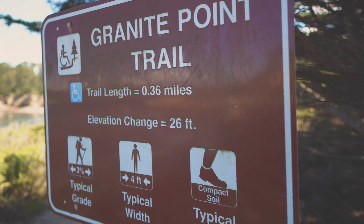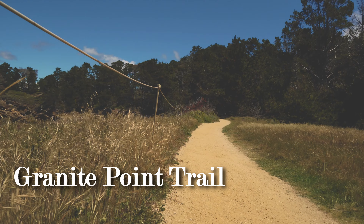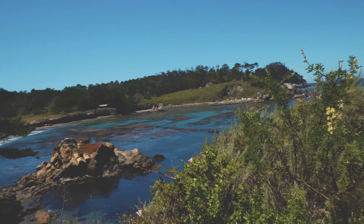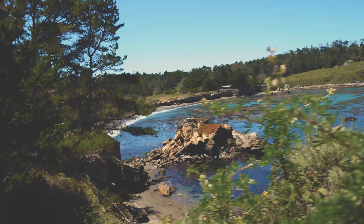Right by the Whaling Museum and Whalers Cove is the Granite Point Trail — only 0.36 miles. Let's do it. This is a really beautiful, easy trail that takes you halfway around the cove to get different vantage points of it. It's really cool.